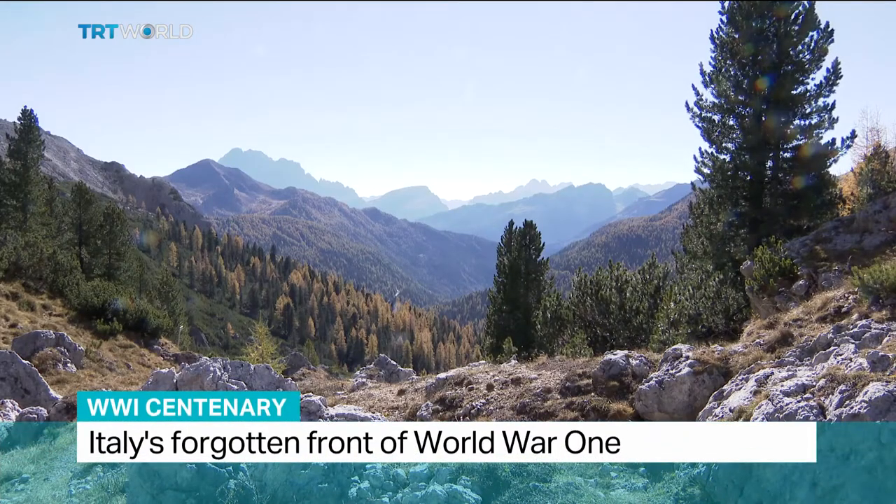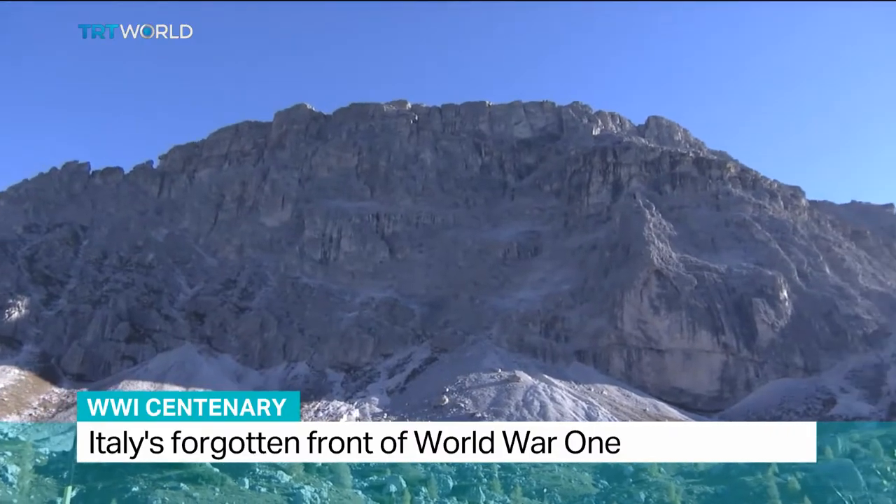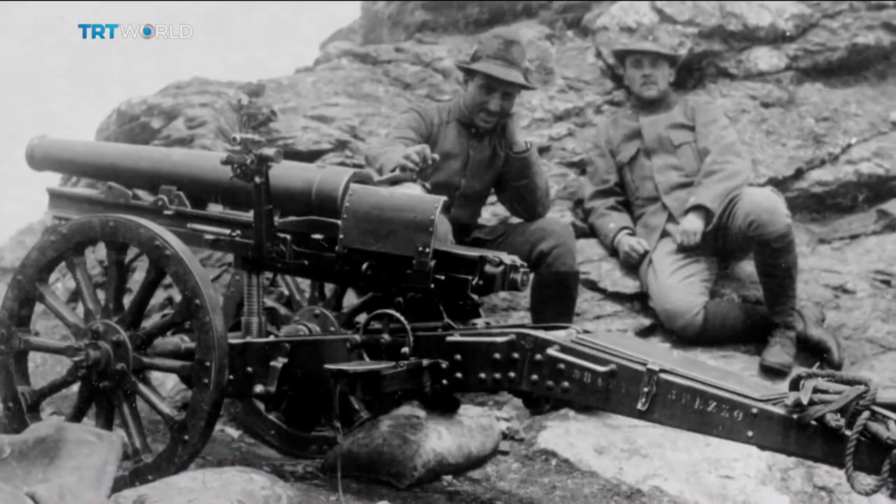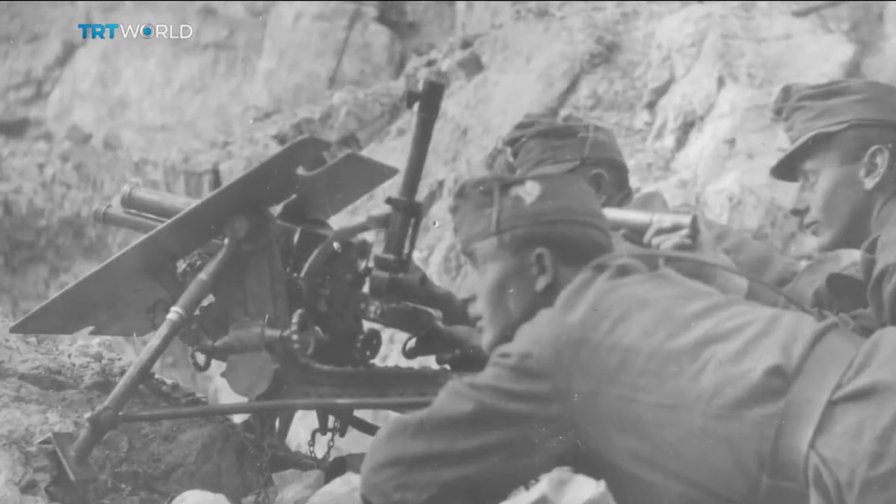The picturesque Dolomite Mountains in Italy, famed today for their rugged beauty, but just 100 years ago they played host to one of the bloodiest, yet least remembered, World War I battles.